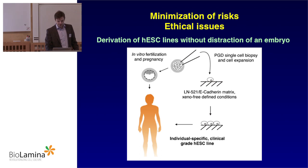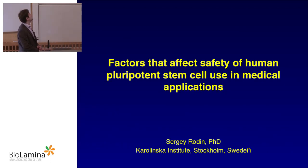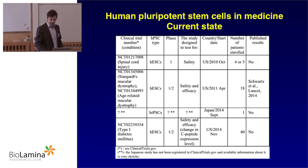But first things first. I'm going to talk about factors that affect the safety of human pluripotent stem cells in medical applications.